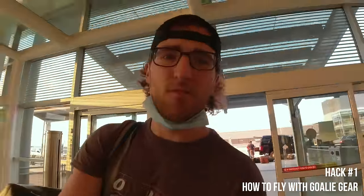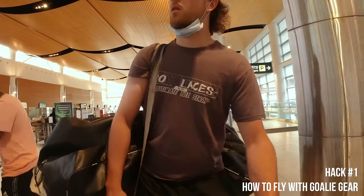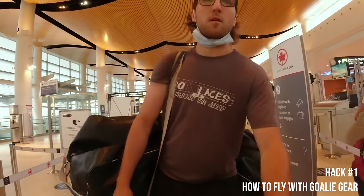The most asked question I get by far is: how do I travel with gear? It's the most intimidating part when you're flying for the first time. You think it's going to cost you like 300 bucks to go from Winnipeg to Calgary with gear, but if you follow these tips I'm about to tell you, you'll be golden.